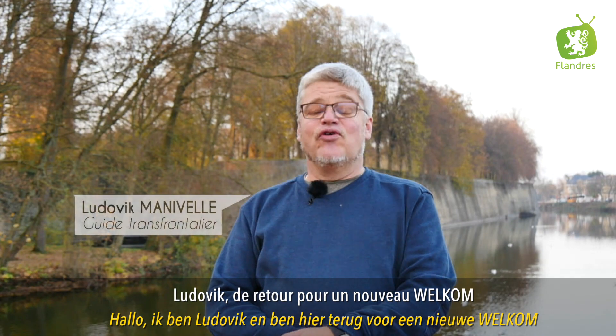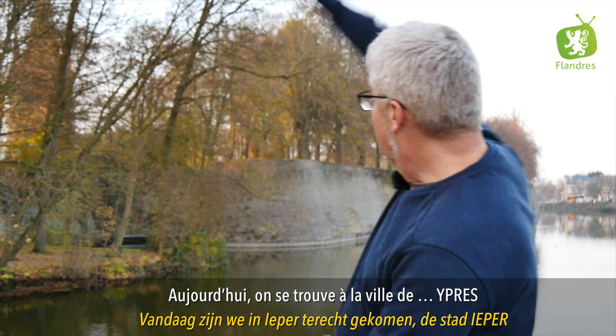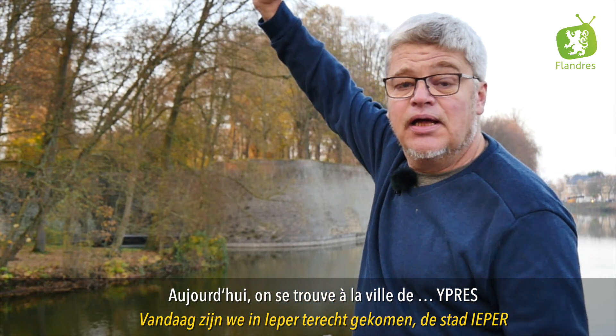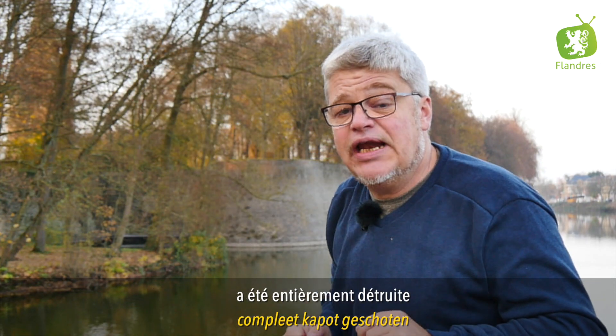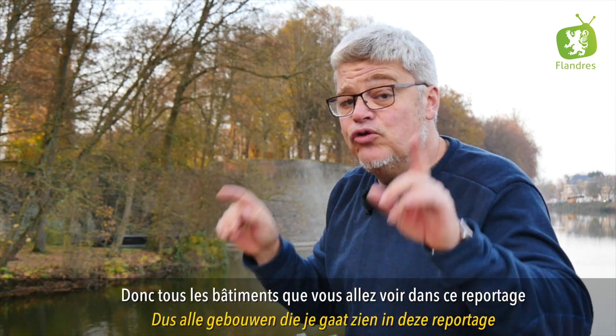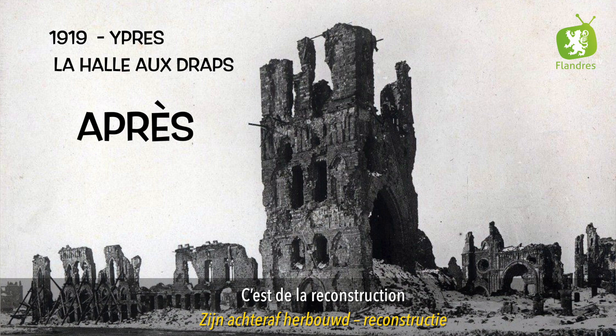Ludovic de retour pour un nouveau Welcome, bienvenue en Flandre belge. Aujourd'hui on se trouve à la ville de Ypres. Juste une chose : Ypres pendant la première guerre mondiale a été entièrement détruite, donc tous les bâtiments, tout ce que vous allez voir aujourd'hui pendant le reportage, c'est de la reconstruction. Il faut y penser.